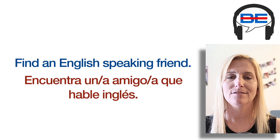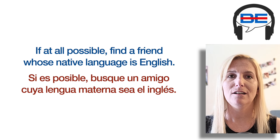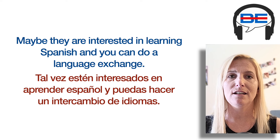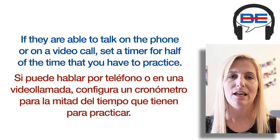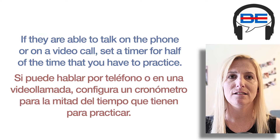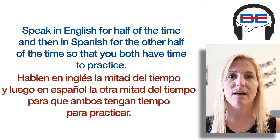Number four: Find an English-speaking friend. If at all possible, find a friend whose native language is English. Maybe they are interested in learning Spanish and you can do a language exchange. There are a lot of language exchange websites you can go to in order to find a friend. If they are able to talk on the phone or on a video call, set a timer for half of the time that you have to practice. Speak in English for half of the time and then in Spanish for the other half, so that you both have time to practice.